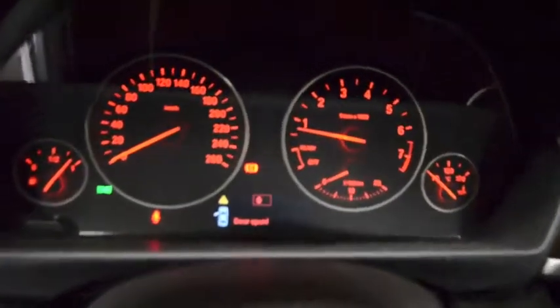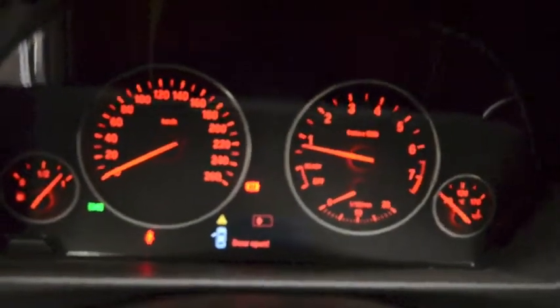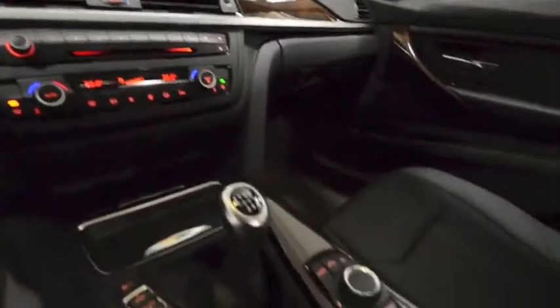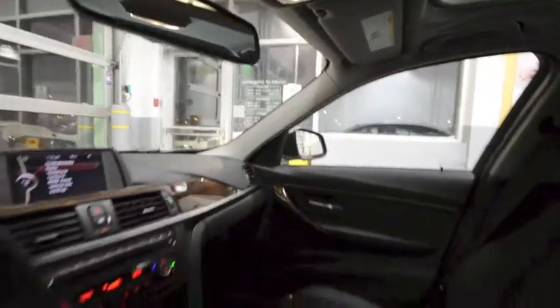This vehicle has 12,922km. It comes equipped with audio, climate, and information LCD screen, all powered by a control knob, and a powered sunroof.